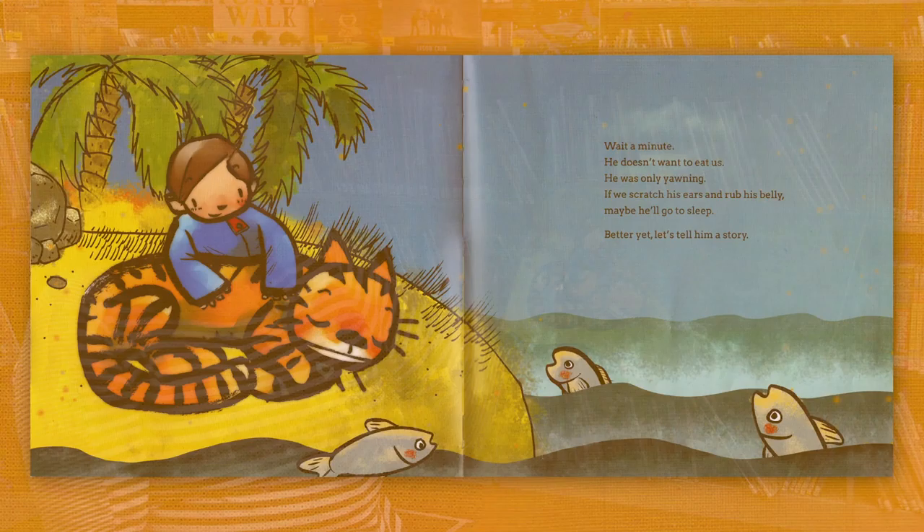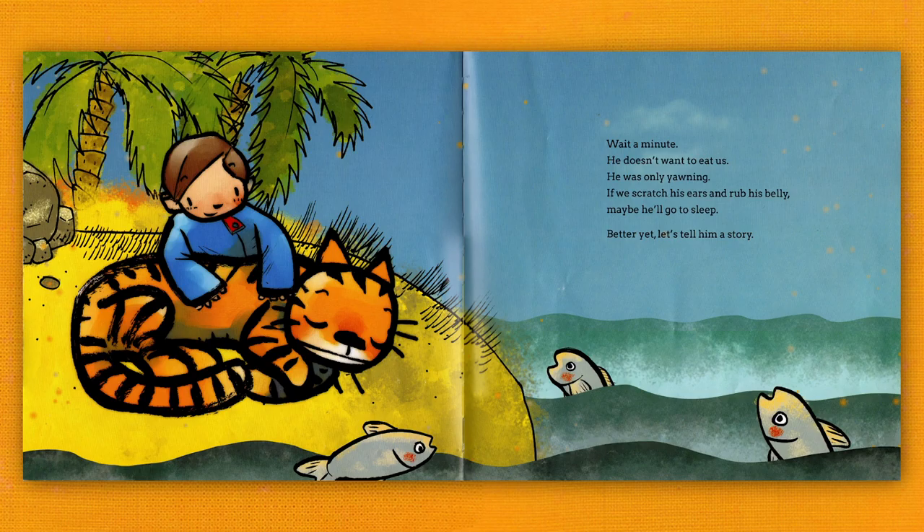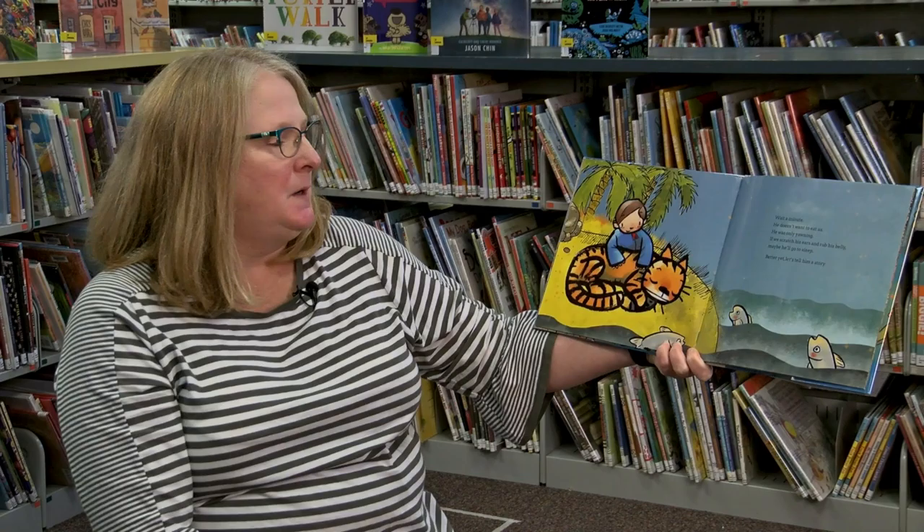Wait a minute! He doesn't want to eat us! He was only yawning! If we scratch his ears and rub his belly, maybe he'll go to sleep! Better yet, let's tell him a story!